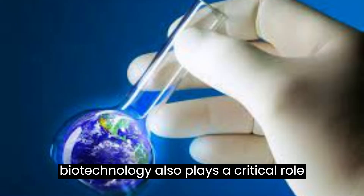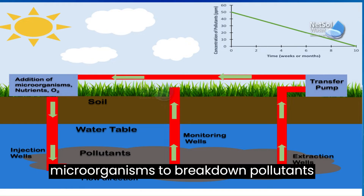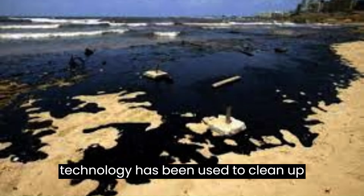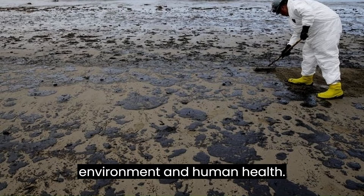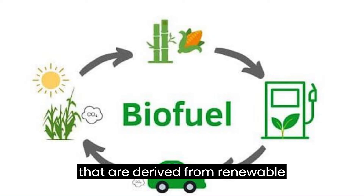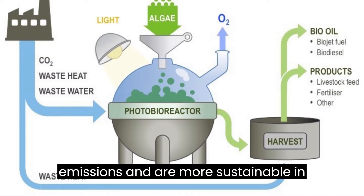Modern biotechnology also plays a critical role in environmental sustainability. Bioremediation is the use of microorganisms to break down pollutants in the environment, such as oil spills or chemical spills. This technology has been used to clean up contaminated water and soil, reducing the harmful effects of pollution on the environment and human health. Additionally, biofuels are an alternative to traditional fossil fuels that are derived from renewable resources, such as plants and algae. These fuels produce less greenhouse gas emissions and are more sustainable in the long term.